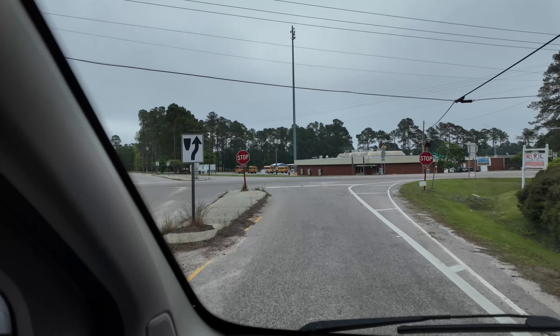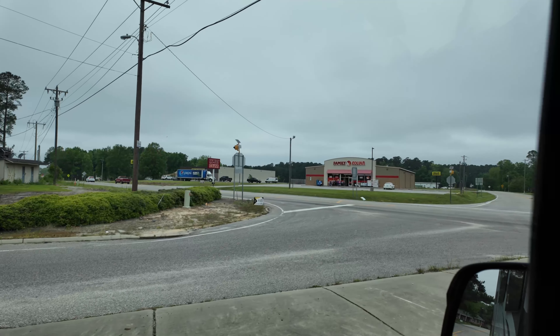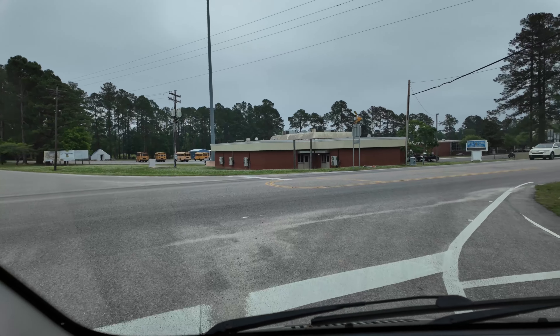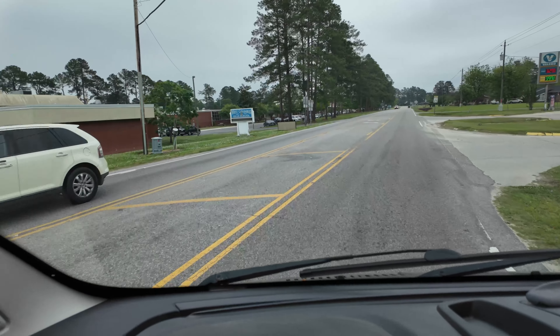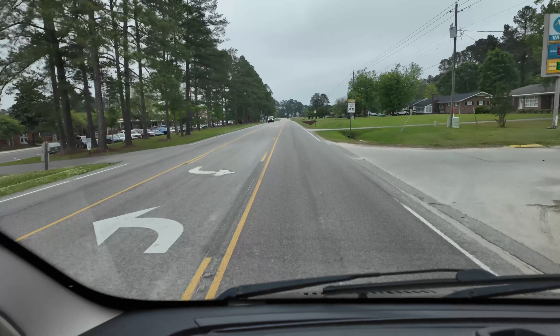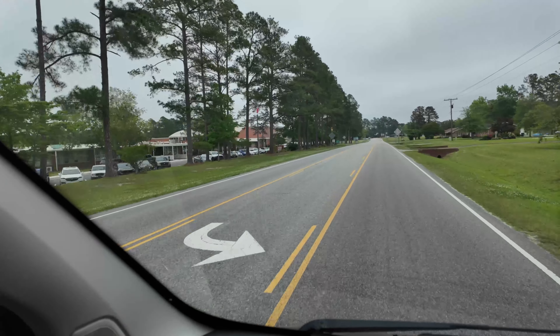Up here we've got a Family Dollar and a Dollar General that's moved in, things like that. This is their West Columbus High School — this is Columbus County. Looks like a nice one. Everybody in there learning something today, I guess.